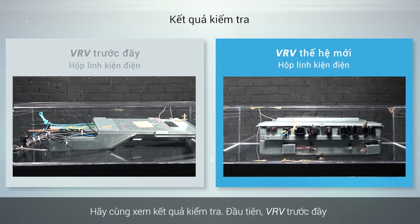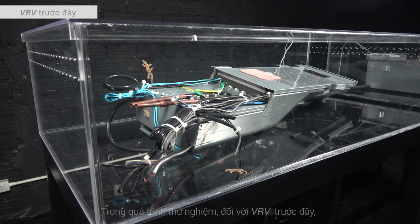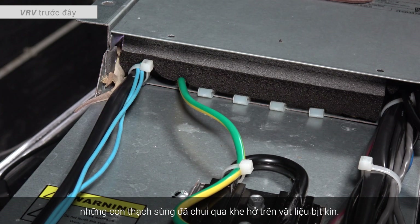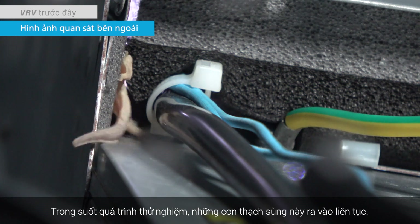Let's look at the test results. First, the conventional VRV. During the experiments, the geckos squeezed through the gap in the sealing materials. Throughout the experiment, the geckos went in and out repeatedly.